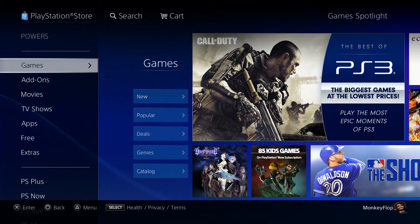What is going on ladies and gentlemen, Monkey Flop here. We're actually gonna be doing the deals and discounts for the PlayStation 3 and PlayStation Vita. This is the North America side of things.